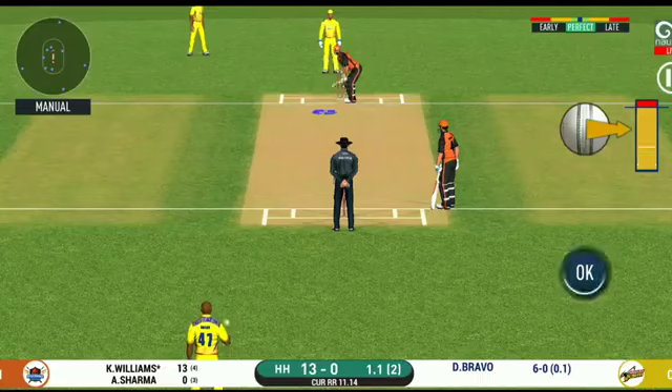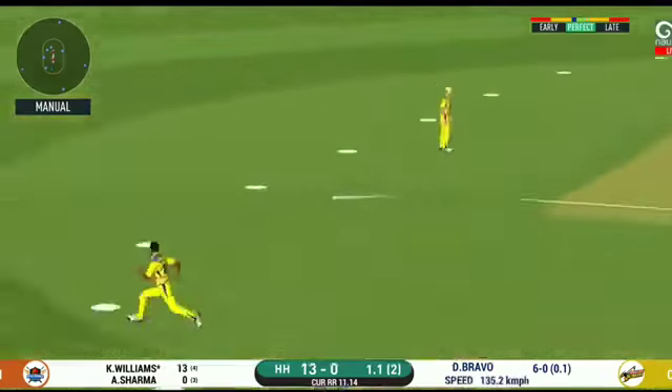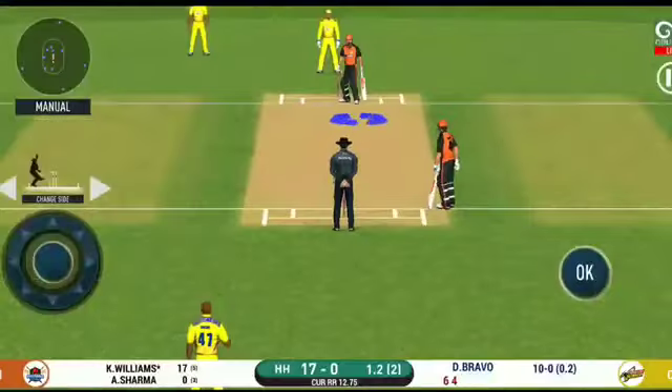He's looking in good touch here. Glorious — absolutely glorious shot, and it runs away for four. Outstanding. It looks even better in the replay.